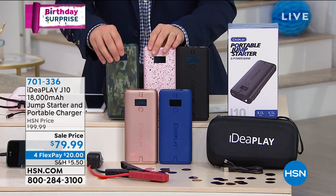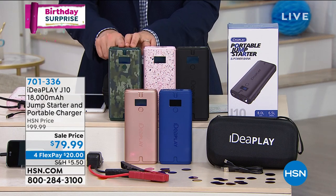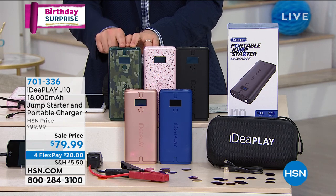Milliamps — what does that mean? It means that this will be able to jumpstart your car up to 26 times.